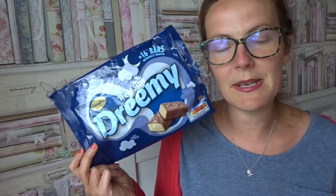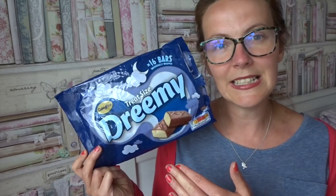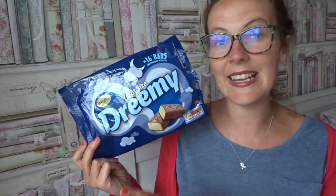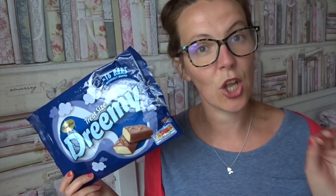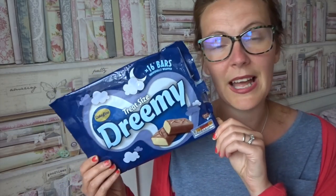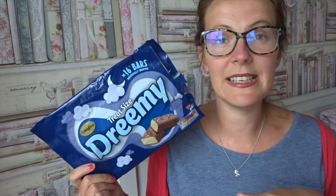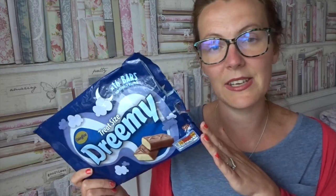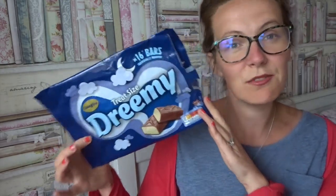The next item — not new but worth mentioning — these are the Dreamies, Aldi's version of a Milky Way. You get 16 in a pack, the whole pack is between 79p and 85p depending on whether they have a special offer. These are three and a half sins — perfect for an evening treat. If you are calorie counting they are 73 calories each and really nice indeed.